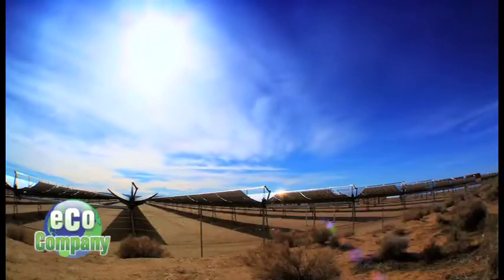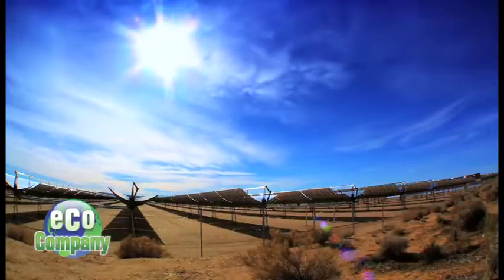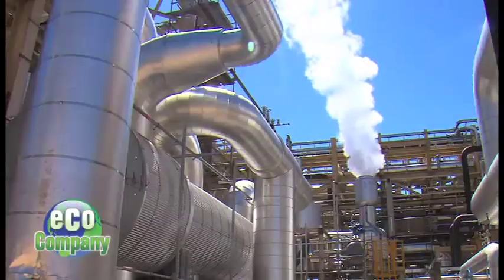General Manager Fred Riddell oversees plant operations. It produces electricity by collecting the sun's light, focusing it on a receiver, heating that fluid, running it to a steam turbine, and running a steam turbine generator. That produces the electricity that gets to the grid and ultimately gets to homes.